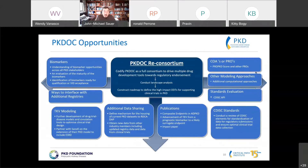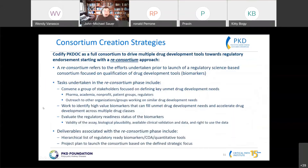We've moved forward with other activities within the consortia as well, particularly around improving the current total kidney volume quantitative model, establishing collaborations there. We've also been talking about CDIS data standards and how we can improve our current therapeutic area standards. But today I want to really focus on fluid-based biomarkers.